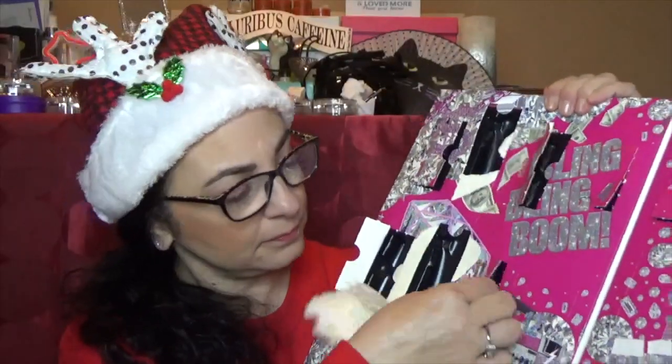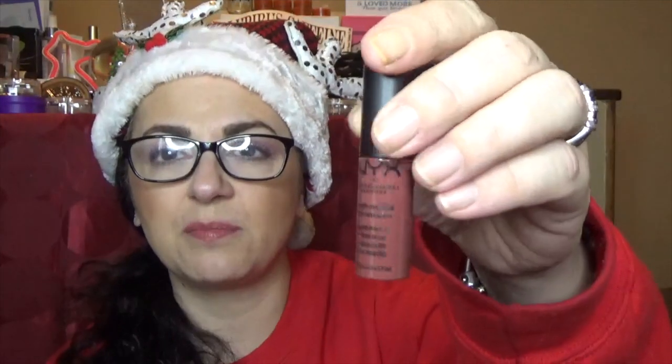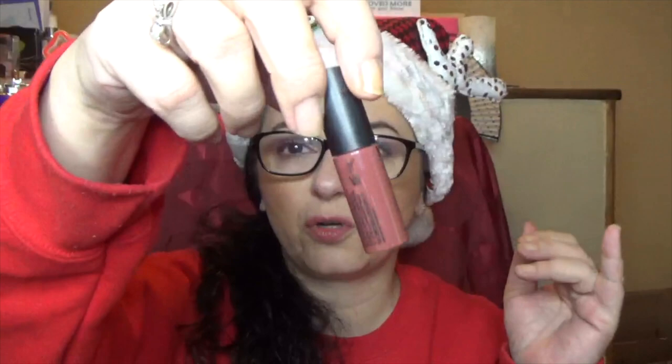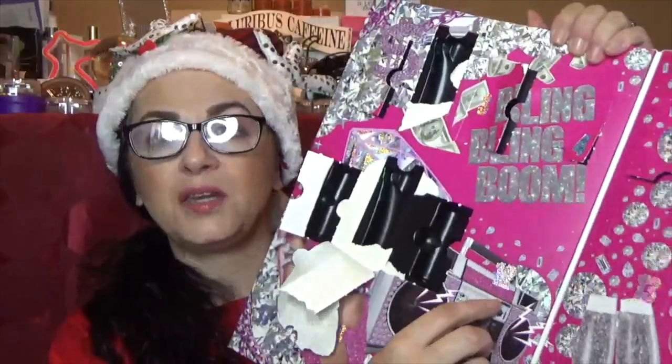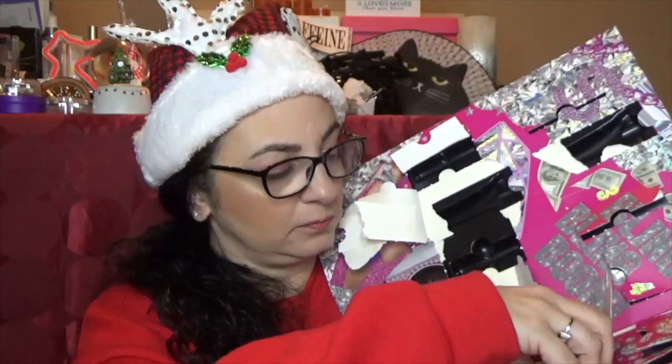Number eleven — another soft matte lip cream in the color Roam. It's a little bit darker than I think I'm going to be comfortable with, so I want somebody else to enjoy it — I'll put that one to the side. Number twelve is a full size of the This Is Everything Lip Loving Balm — it kind of feels just like the lip scrub, but I'm excited to have it. Number thirteen is the NYX Finishing Powder in Translucent — I don't know if I've tried this one. It's kind of mattifying and blurring, very, very finely milled.